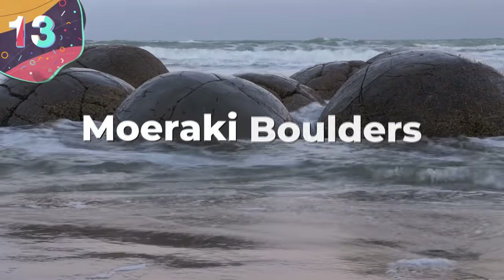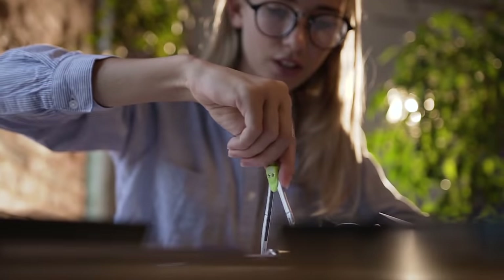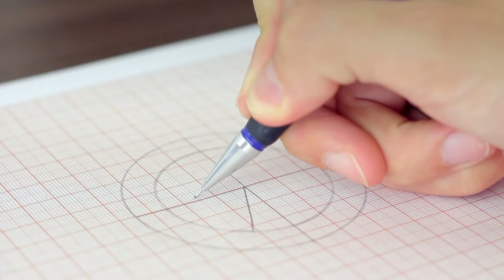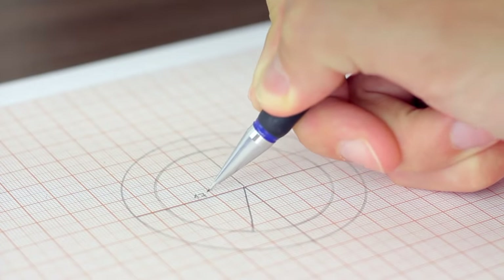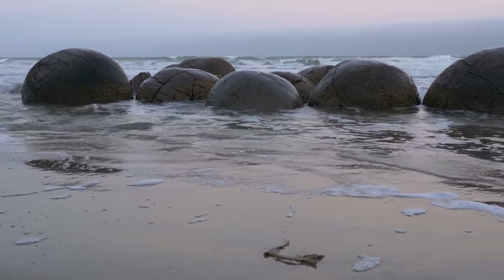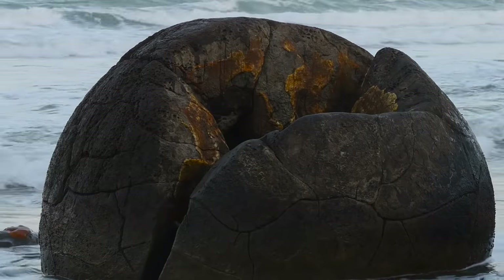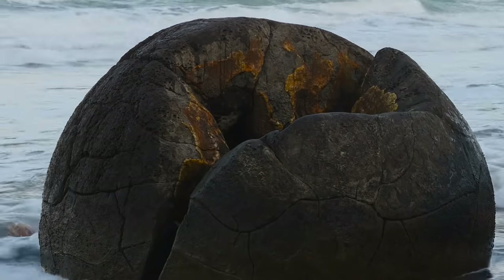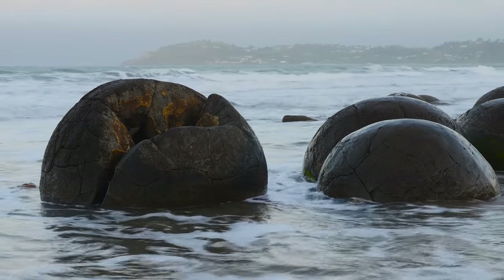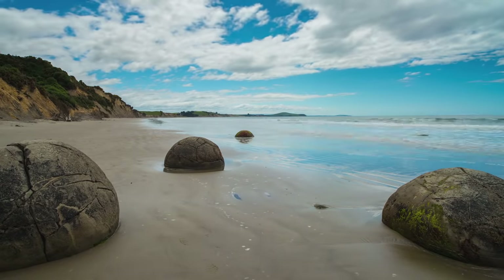Number 13: Moiraki Boulders. Making a perfect circle is tough enough for even the best artists and mathematicians, so when they occur naturally in the world, you've just got to see them. The Moiraki Boulders are just that — these spherical boulders lying along the shore of Koe Koe Beach on the coast of New Zealand draw some pretty big crowds. The Moiraki Boulders are protected in a scientific reserve so they can live out their days, probably forever, untouched by humans.